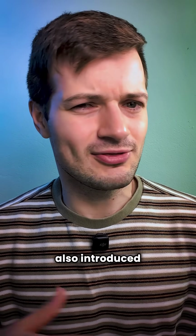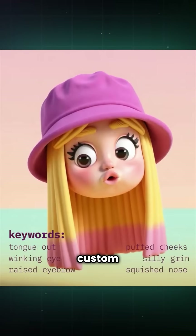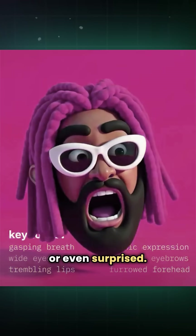FreePic also introduced 3D emoticons. Just describe what you want, and it'll generate custom facial expressions like crying, flirting, disgusted, or even surprised.